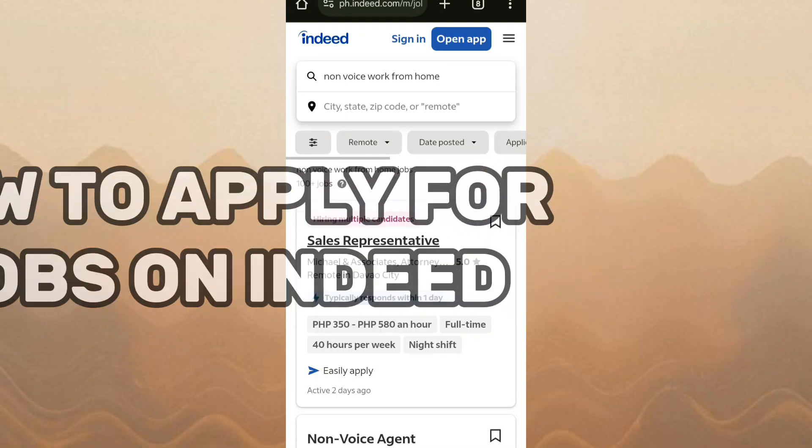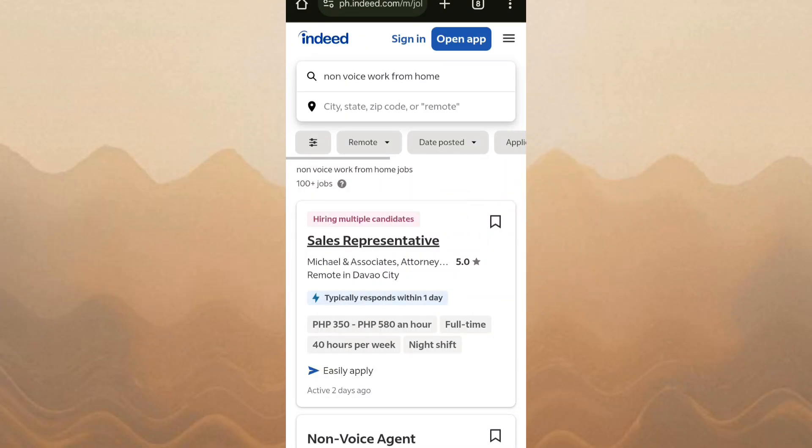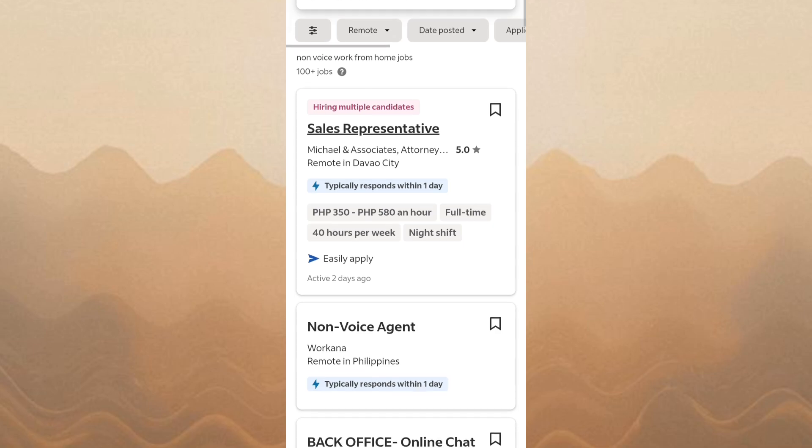How to apply for jobs on Indeed. In this video, I'll show you how to apply for jobs on Indeed in a few simple steps.